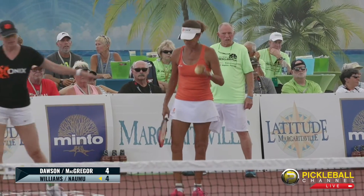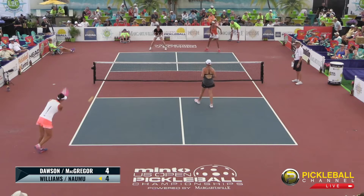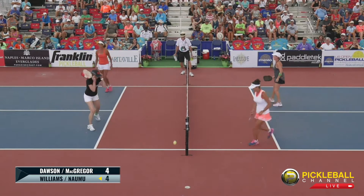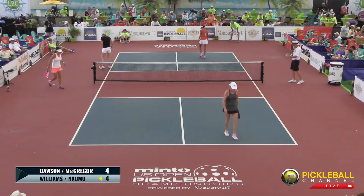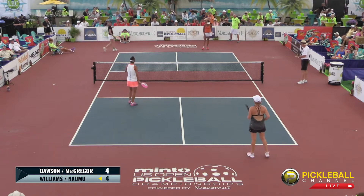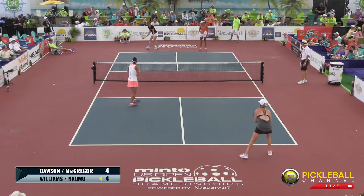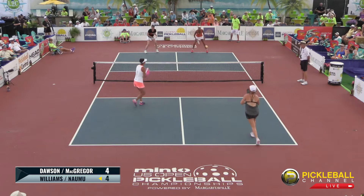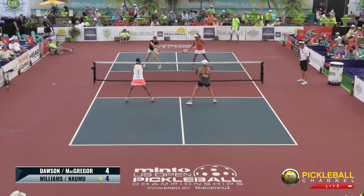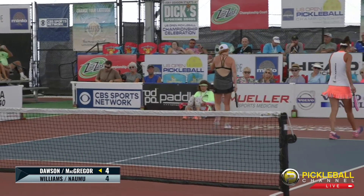There's a little question on the court — they're checking if they have the right player, right server, right position. The ref is not allowed to tell them where to be, but they are allowed to answer yes or no. Lisa tries to get it over — it hits the net and doesn't quite make it. Score is 4-4-2. Tie game in the women's 50-plus gold medal match. Lisa returns with a drop. Bonnie heats it up. Jennifer gets her hand on it. Side out — Kami McGregor serving to Bonnie Williams. Score is 4-4-1.